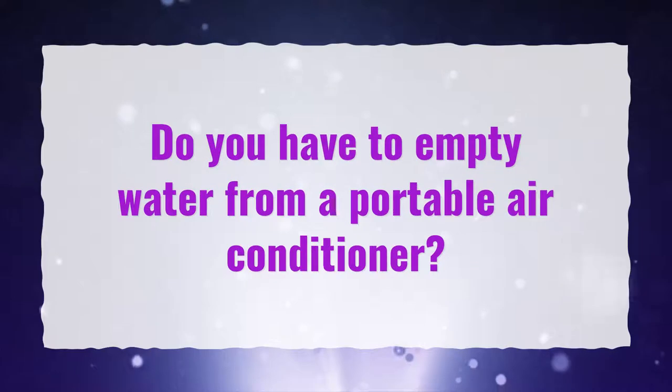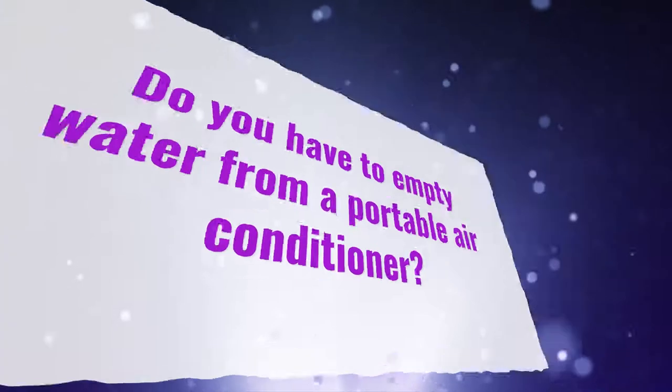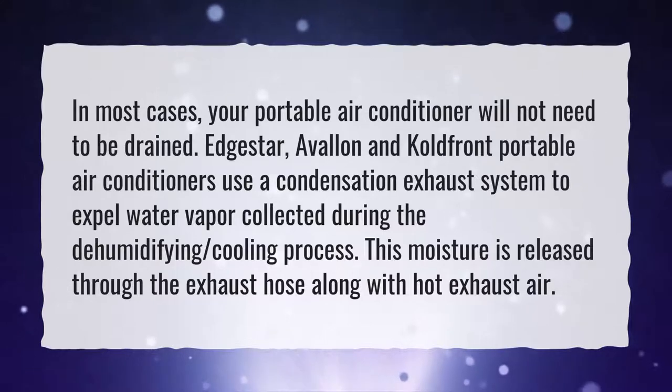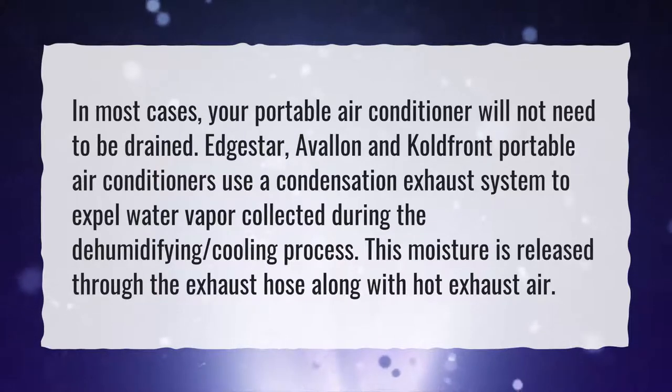Do you have to empty water from a portable air conditioner? In most cases, your portable air conditioner will not need to be drained. EdgeStar, Avalon, and Coldfront portable air conditioners use a condensation exhaust system to expel water vapor collected during the dehumidifying cooling process. This moisture is released through the exhaust hose along with hot exhaust air.